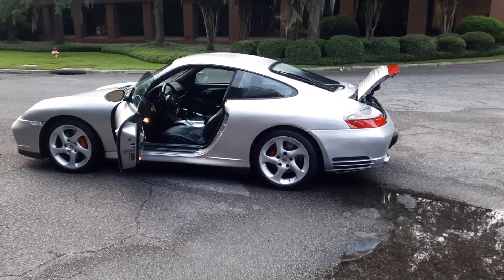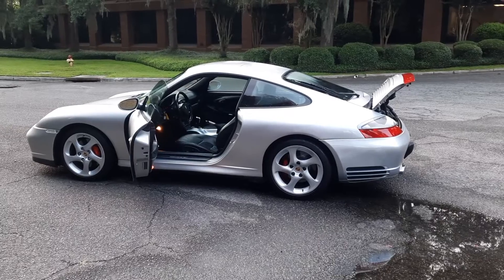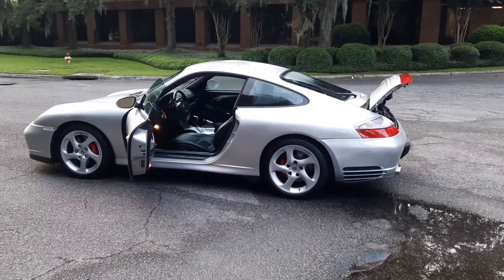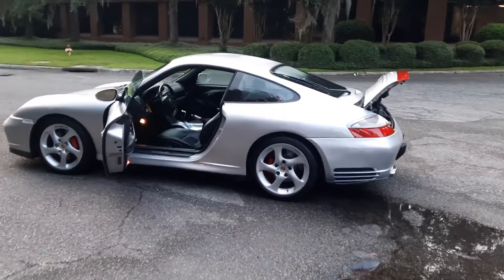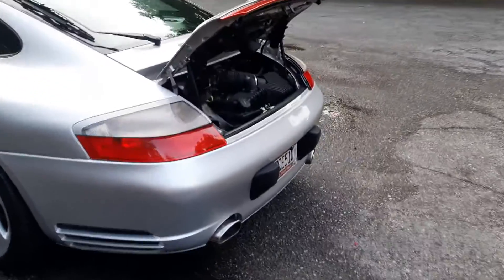Hello, Bring a Trailer. Thank you for checking out the latest 4S. This car is awesome. Other than a power pack, I don't know what else you would want in a 4S.